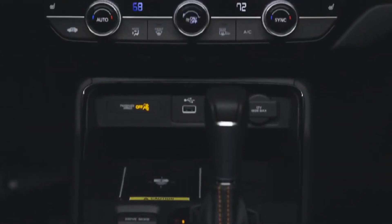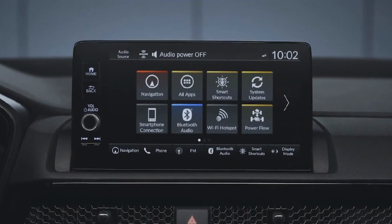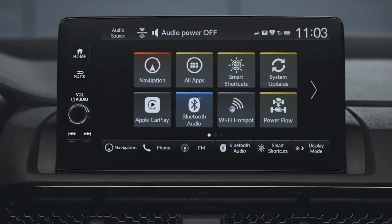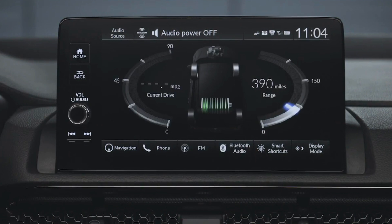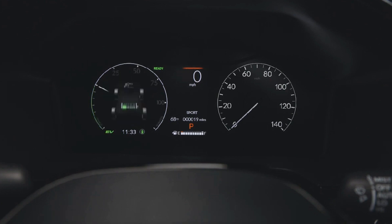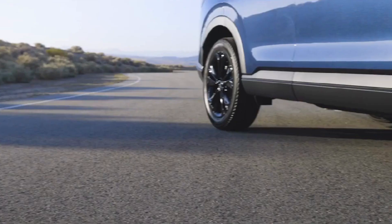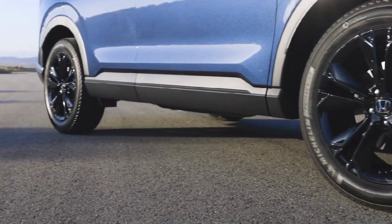This contributes to further reductions in emissions and fuel consumption. The CRV Hybrid delivers a refined driving experience with responsive acceleration and effortless switching between the gasoline engine and electric motor. It rides and handles well on the road, making it a great option for long journeys. For drivers seeking a practical, dependable, and fuel-efficient SUV, the Honda CRV Hybrid is an excellent choice.